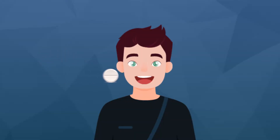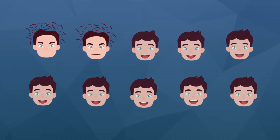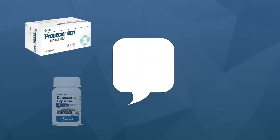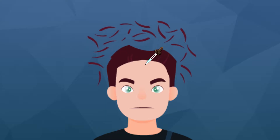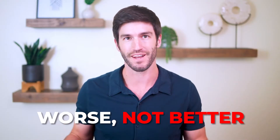Did you know that after starting a hair loss treatment, up to 20% of people will experience an increase in hair shedding? This is clinically confirmed with minoxidil and anecdotally reported all the time with finasteride, dutasteride, spironolactone, and even oral contraceptives. In some cases, the shedding is so severe it causes people to quit. They think they're making their hair loss worse, not better.